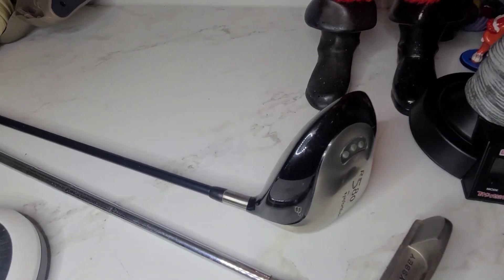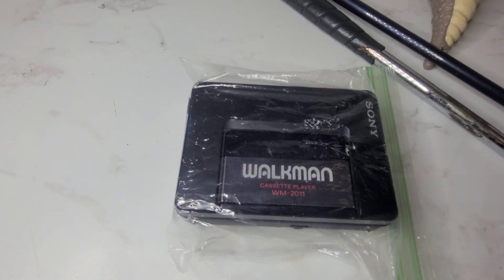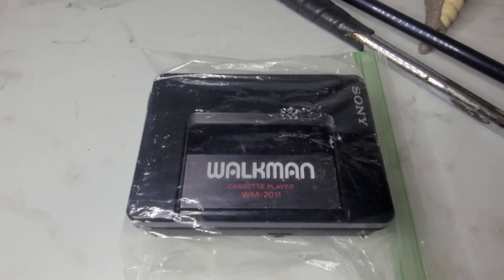Next is this TaylorMade driver. It sold for $24.99. This is a vintage Sony Walkman — it doesn't work, so we sold it for parts only — and it sold for $19.